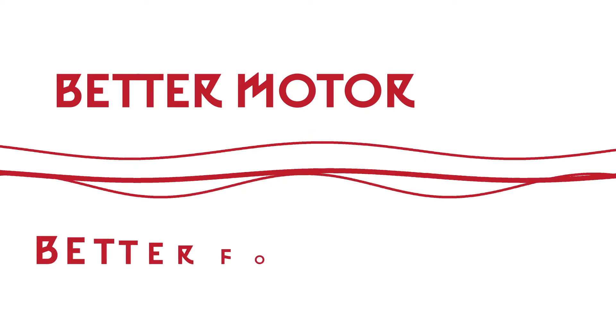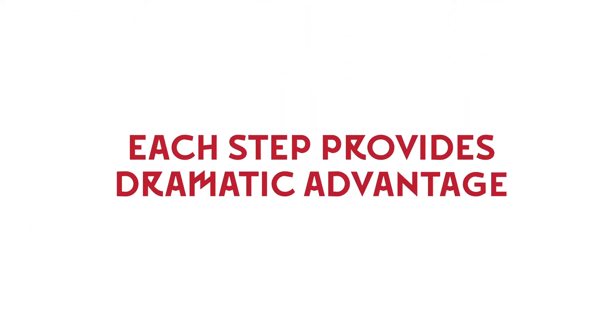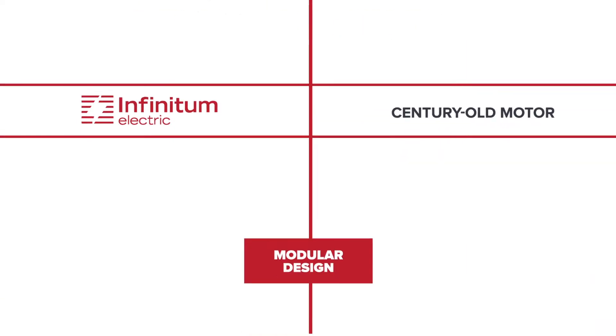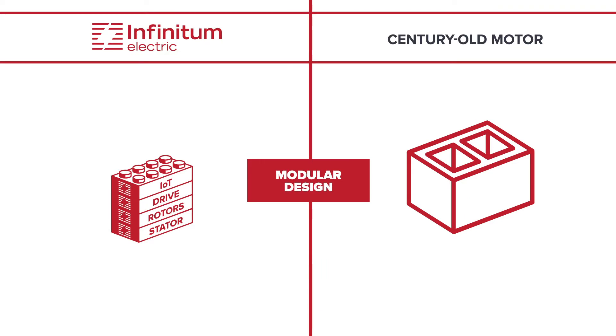We know our customers want a better motor and we know the world needs a better motor. Each step in the process provides dramatic advantage. Our modular approach allows common components to mix and match to meet a variety of specifications.